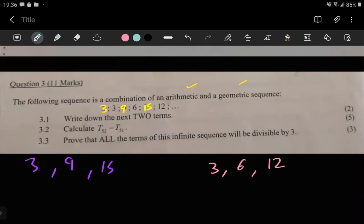We just have to check which one has a common difference and which one has a common ratio. Here it looks like we're multiplying by two all the time, so this one is clearly the geometric sequence. And here it looks like we're adding six all the time — plus six, plus six — so this is the arithmetic sequence.